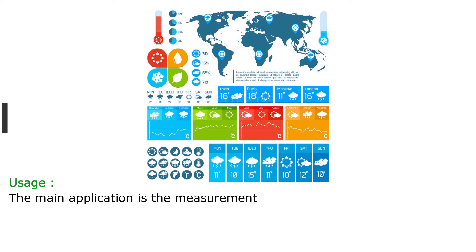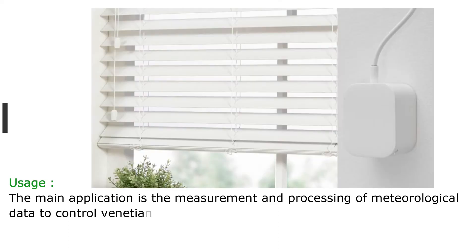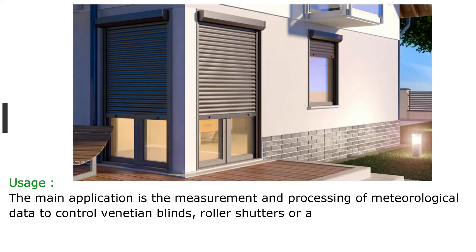The main application is the measurement and processing of meteorological data to control Venetian blinds, roller shutters or awnings.